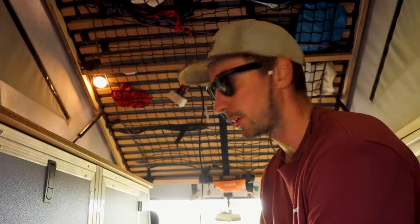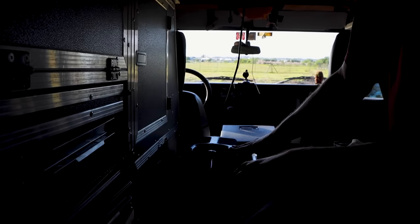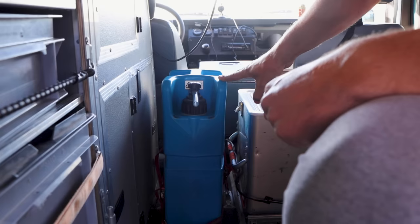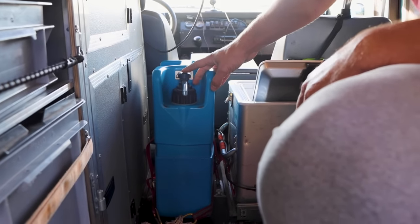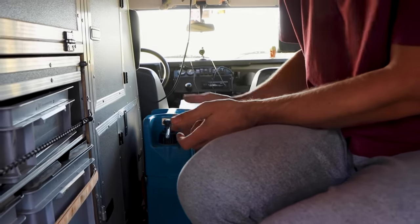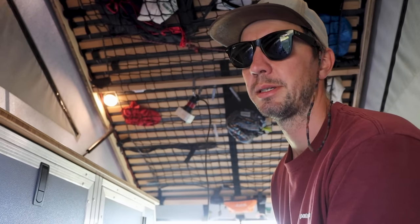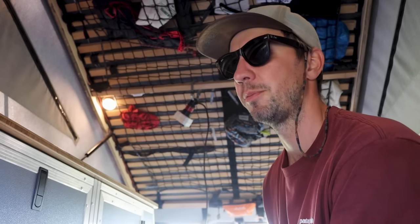One thing we're a bit struggling with is the Lifesaver water filter — it tends to leak inside the car, which is really not good. We've been in contact with Lifesaver the company on an almost weekly basis. The only solution they could come up with was to send us a new tap, but that didn't change anything. We're already on a second tap and it's a hassle to get it from the UK. We still love the Lifesaver system — it's maintenance-free, has a really long filter life, and doesn't need a high-pressure pump — but the leakage is a big problem.